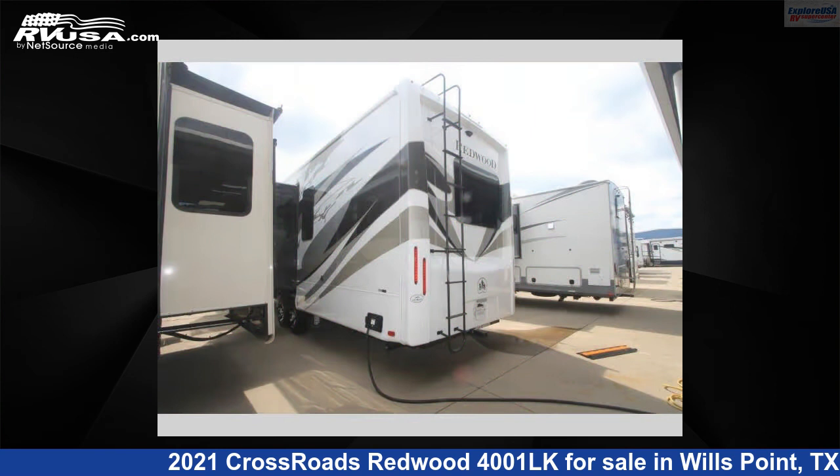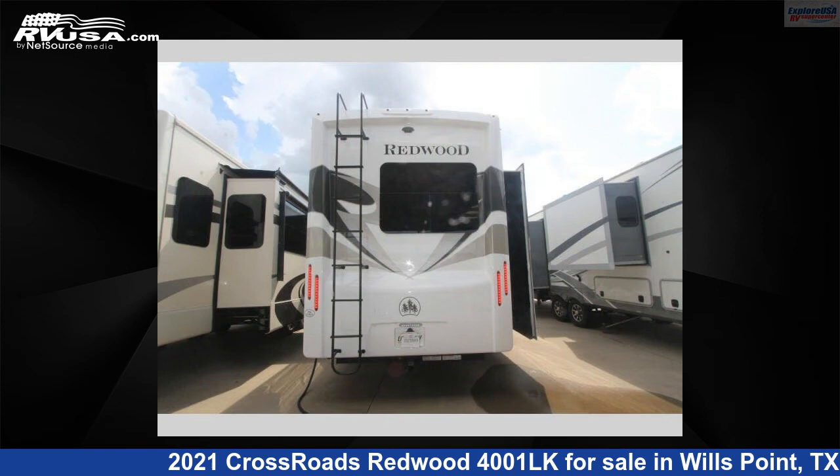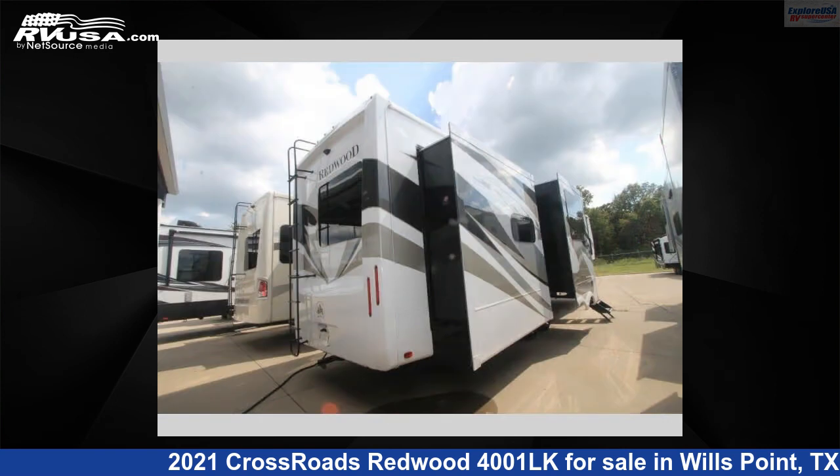For more information and pricing on this unit, and to see all units available for sale by Explore USA RV Supercenter, Canton, TX, visit rvusa.com.